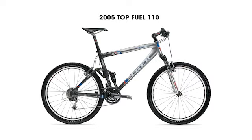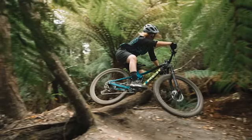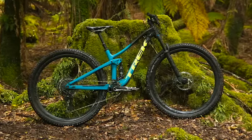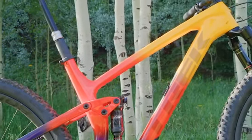We first introduced a Top Fuel in 2004, and that was our newest full suspension cross-country race bike. Since then, we've evolved it, made it lighter, updated the geometry and done other things to make it appropriate for racing. Then in 2019, the Top Fuel significantly changed and we began to bridge the gap between a pure race bike and trail bike. And now for 2022, the Top Fuel moves further to the trail category.